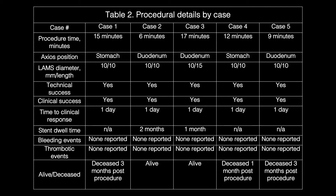Table 2 describes procedural details by case. Technical and clinical success was achieved in 100% of cases. There were no adverse events related to the procedures, including bleeding or thrombotic events. Three patients died within three months of the procedure related to complications of underlying malignancy or their known medical comorbidities.